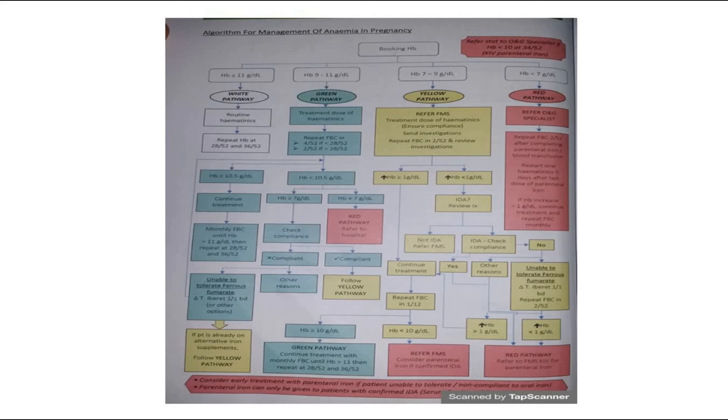If there is still no rise in hemoglobin after treatment, check patient compliance. If compliant, do further investigations to look for other causes. The yellow pathway is for hemoglobin between 7 and 9g per deciliter: give therapeutic dose of hematinics, ensure compliance, perform investigations, repeat full blood count in 2 weeks, and look for other possible causes.